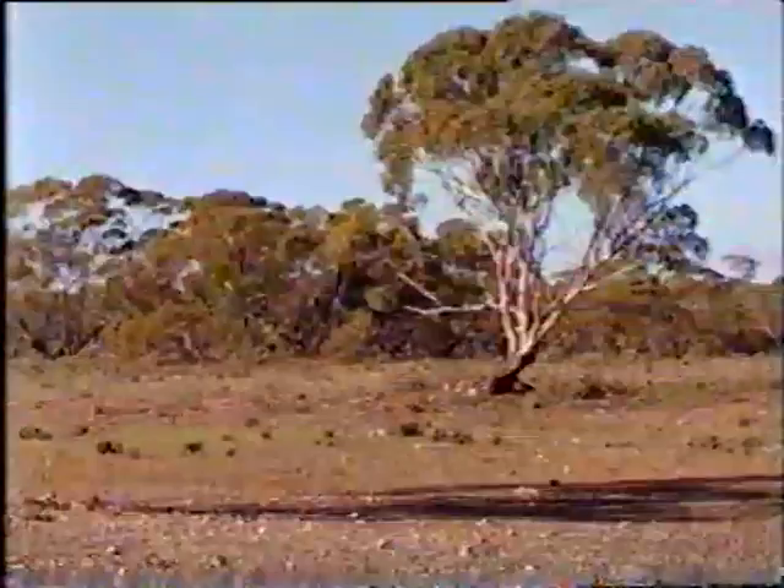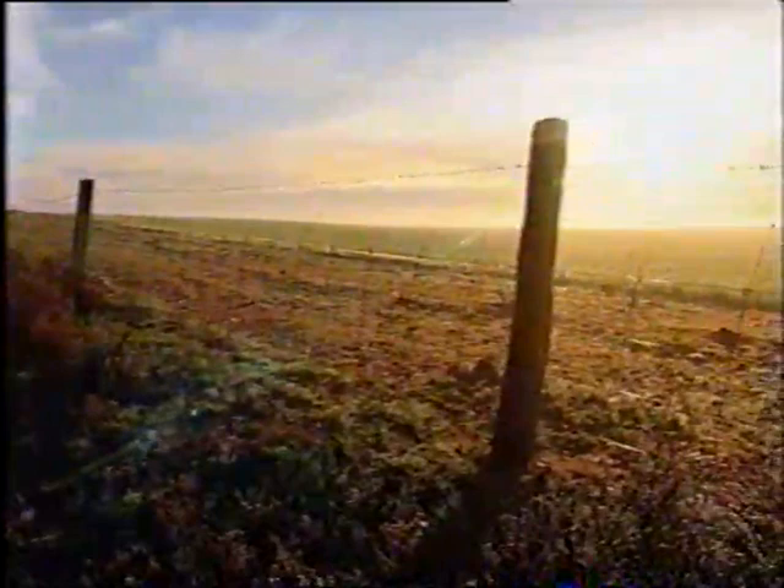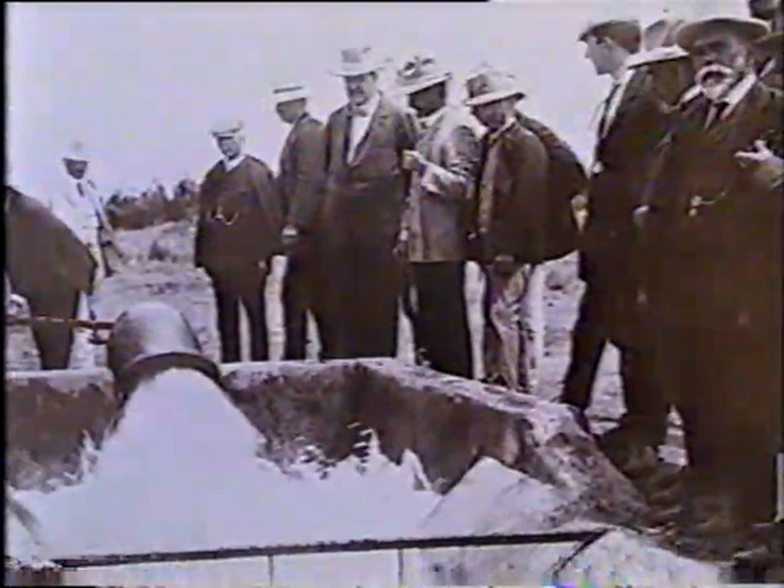But the further you venture from the Murray, the more the scene changes, quickly reverting to marginal Mallee scrub, just as it was when European settlers first arrived. But all that changed in the early 1900s with the introduction of irrigation, which saw hundreds of kilometres of open channels and giant pipelines fan out to water newly planted crops.